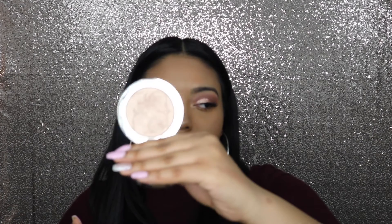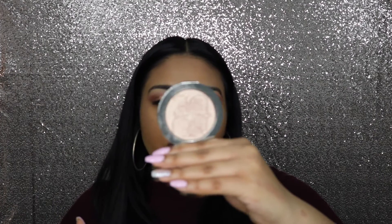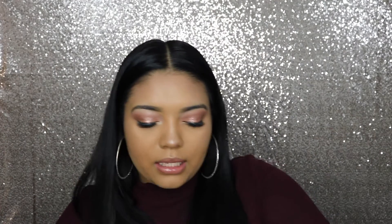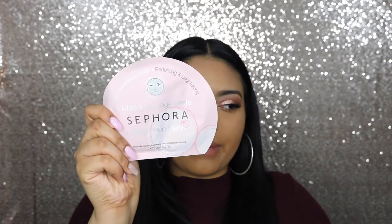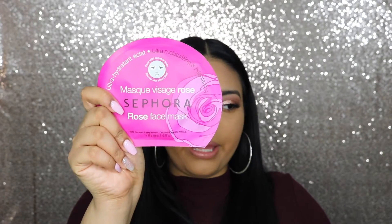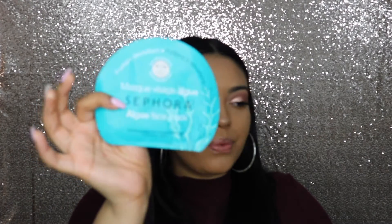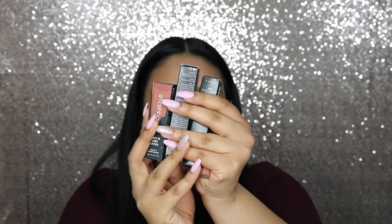I also got the Dior Nude Air Luminizer in color number one, and this thing was a pretty penny — that was my own personal birthday gift to myself. I really fell in love with it when I saw it swatched. Next, I picked up five sheet masks from Sephora: the honey mask, the pearl mask, the rose mask, the green tea face mask, and the agave face mask. I'm hoping these really get my skin together.